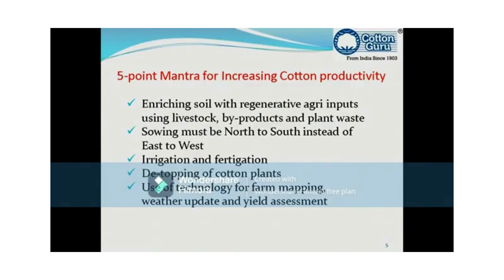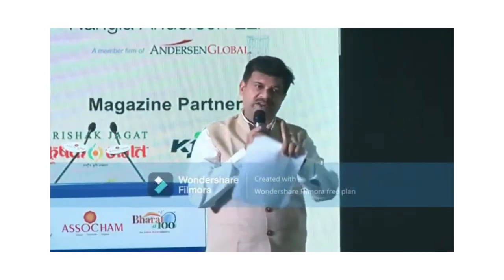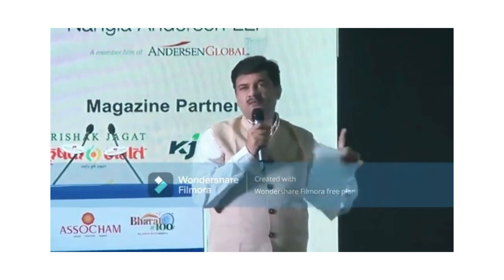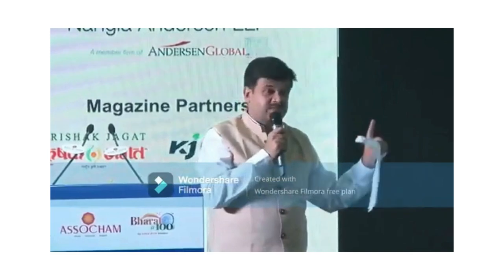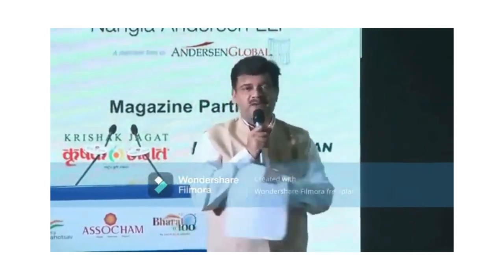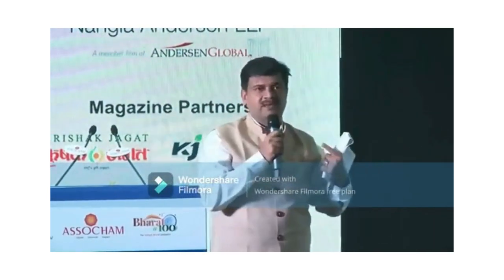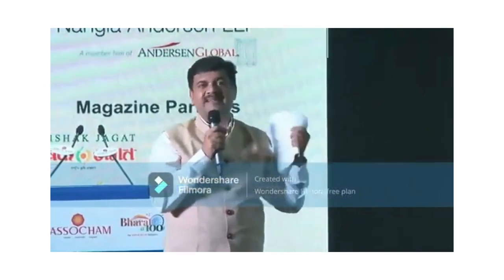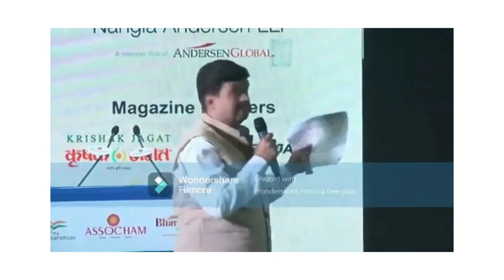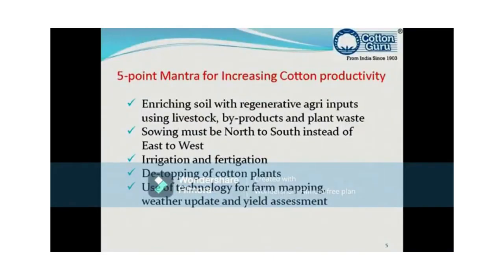Second: sowing must be north to south. The common sowing in India is east to west, but there is a science behind changing this. The sun moves east to west, so with east-to-west sowing, every plant casts a shadow on the subsequent plant. Whenever there is low sunlight or long-duration rain — which is happening right now — productivity of cotton immediately goes down. With north-to-south sowing, the sun moves east to west, so throughout the day from sunrise to sunset, equivalent sunlight is available for photosynthesis for every plant. This is the system India's leading farmers are employing and they are getting the highest yield.